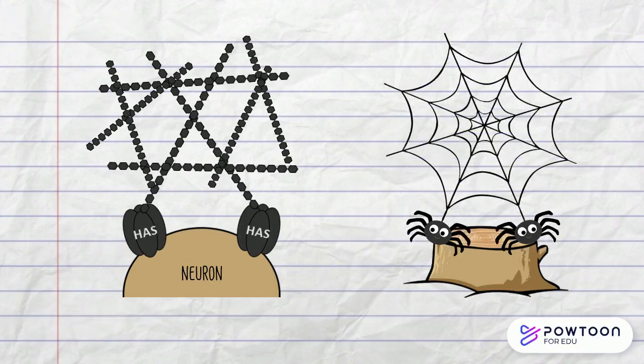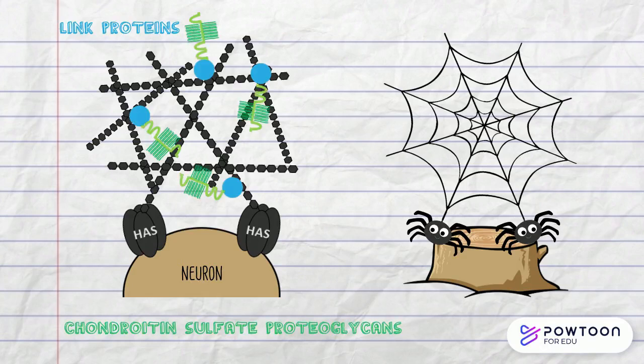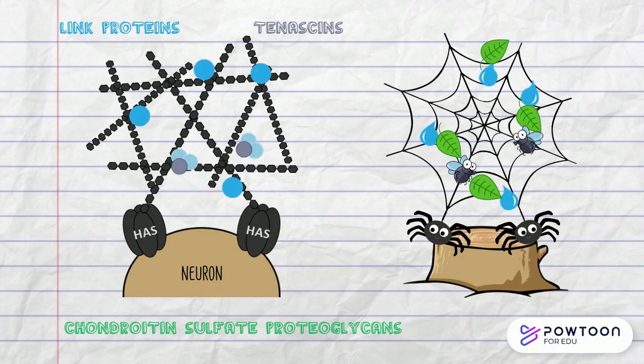Once the hyaluronin net is formed, it binds other molecules such as link proteins, chondroitin sulfate proteoglycan, and tenascins that cross-link the structure, like spiderwebs trapping water, leaves, and flies.